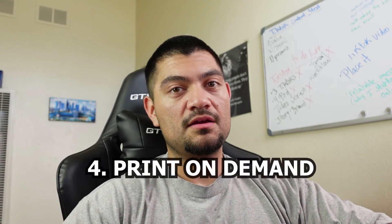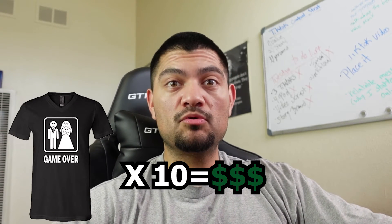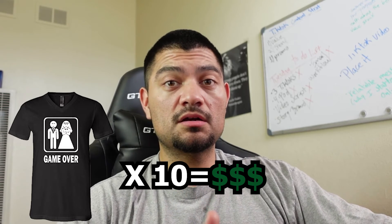This method is called print on demand. You take your designs and list them for sale on items like t-shirts, mugs, hoodies, sweaters, coffee mugs, and bandanas. You're only earning a couple extra dollars on top of whatever the item sells for, but if you're constantly adding designs on these platforms, that's more opportunity to make sales. If you create a design that 10 people really like and buy, you're earning a residual income from the same design. This method is actually a way to earn a passive income.